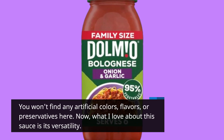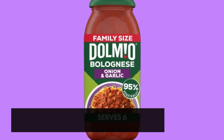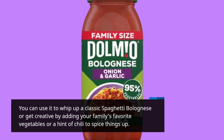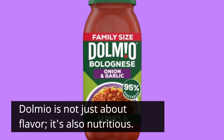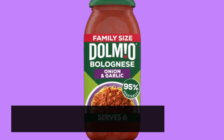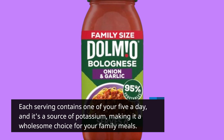What I love about this sauce is its versatility. You can use it to whip up a classic spaghetti bolognese or get creative by adding your family's favorite vegetables or a hint of chili to spice things up. Dolmio is not just about flavor — it's also nutritious. Each serving contains one of your five a day, and it's a source of potassium, making it a wholesome choice for your family meals.